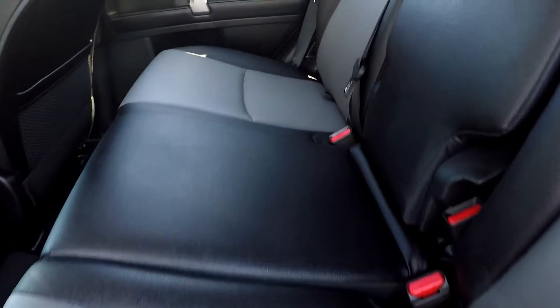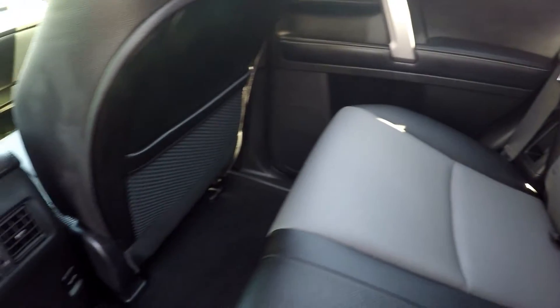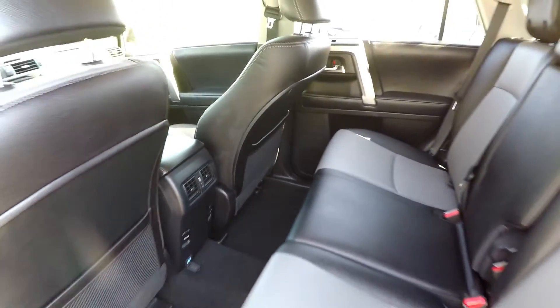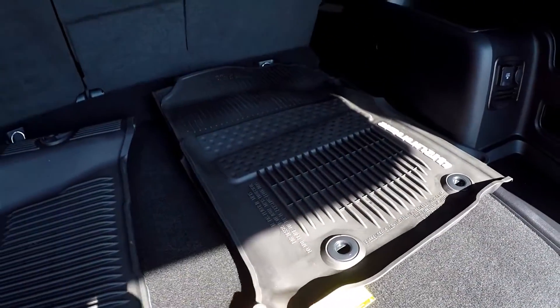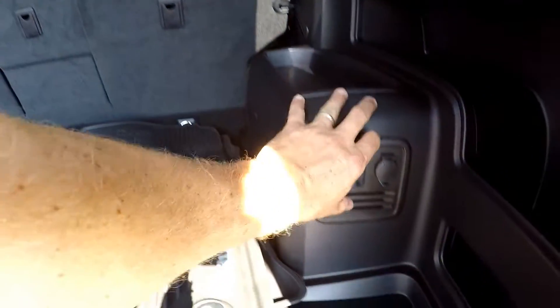Looking in the back seat now, just doing a nice slow pan over the seating surface, looking for any damage, any rips, any tears. Of course everything looks great. You've got USB ports, power ports, and rear air control for your back seat passengers. Looking in the cargo area — all of your original all-weather mats have been included. You can lay each of those three back seats down individually.